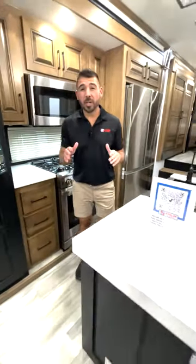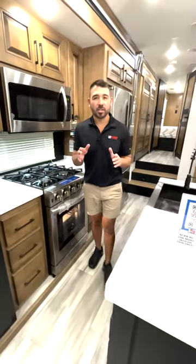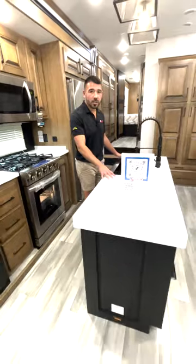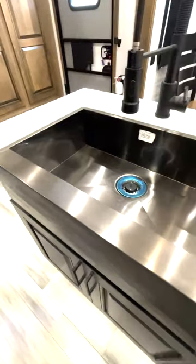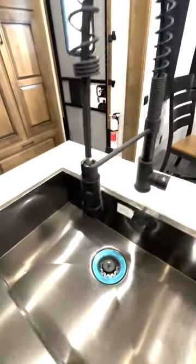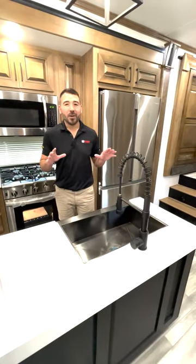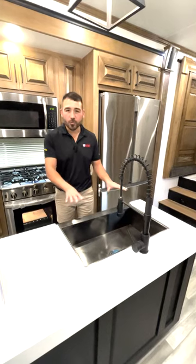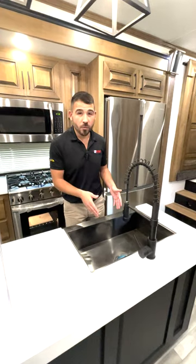Now let's move on to the kitchen. With a rear living area like that, you've got to have an amazing kitchen, and you have it here in the 3776. One of the first things you'll notice is we have our island here with the solid surface countertops — beautiful solid surface countertops that are going to give you longevity. Nice big sink here with black stainless steel, and you also have what I like to call the residential commercial style sprayer, which makes it easy to wash dishes and use your sink. There's plenty of room in here for pots, pans, cups, bowls, whatever you need to wash.